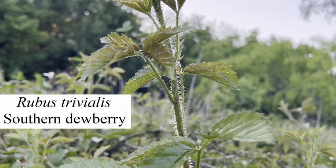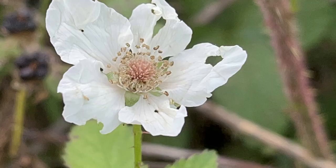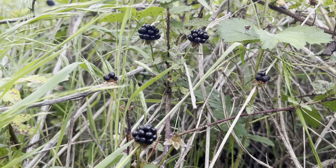This is Southern Dewberry, Rubus trivialis. Like everything in its genus, it usually has thorny stems, three or five leaflets, five-petaled white flowers, and blackberry-like fruits.